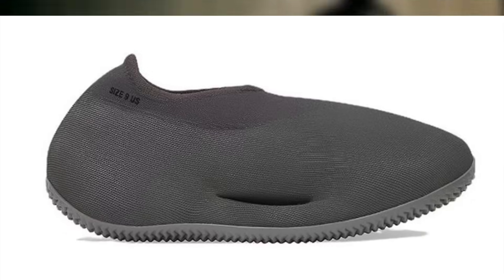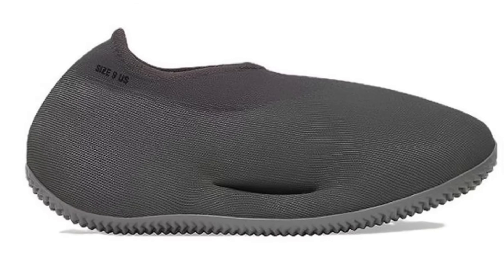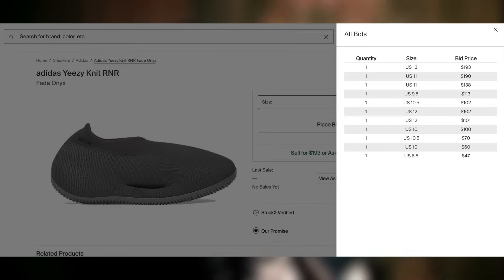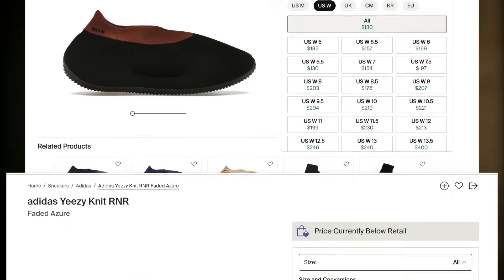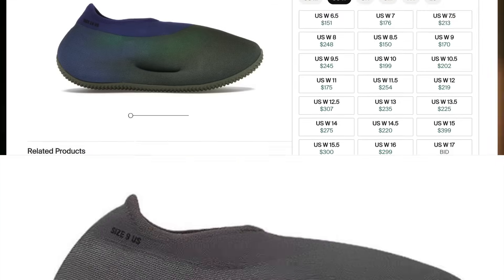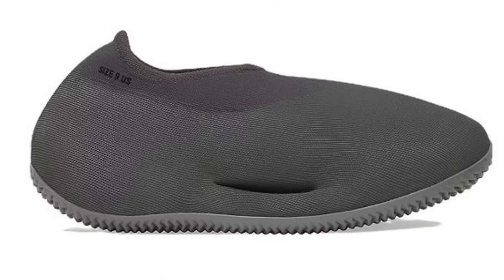Then we will be getting the Yeezy Knit Runner Fade Onyx for $200, IG7831. Like other recent knit runners, I'd expect these to be mostly personals. While gray is more universal than the prior runners we've seen, it really makes these just look like hospital shoes, if you ask me.